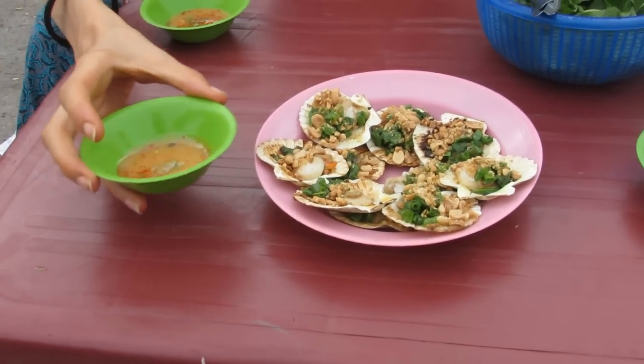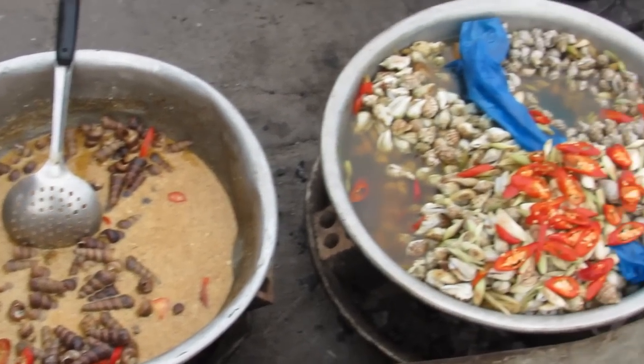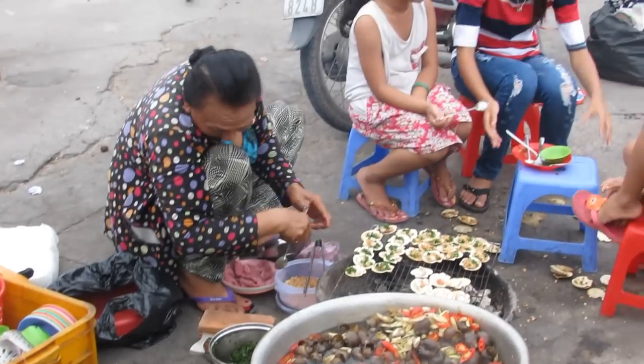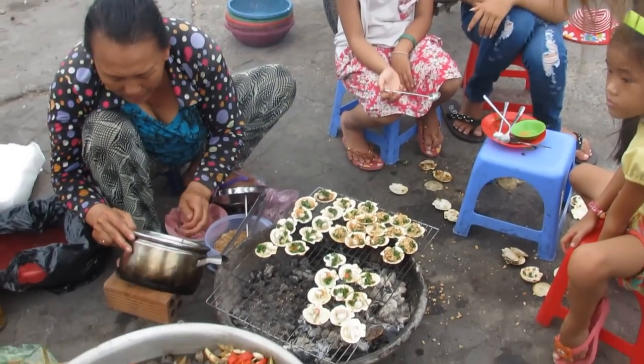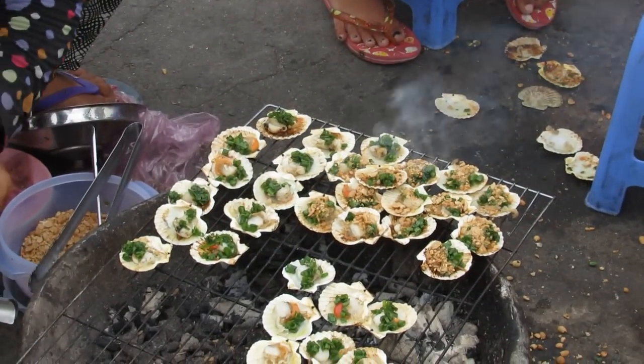This is a chili — a Nha Trang special. Let's go. Thank you.